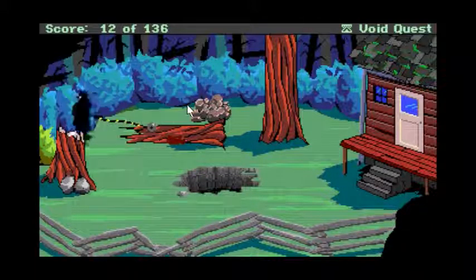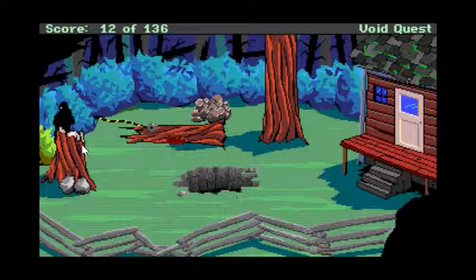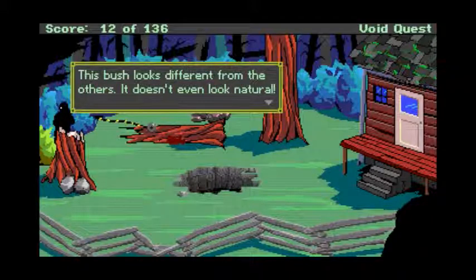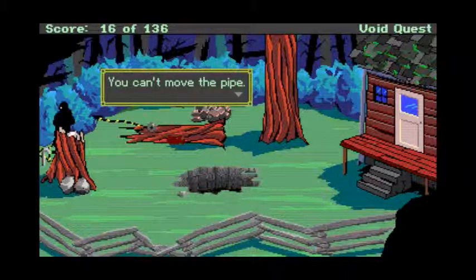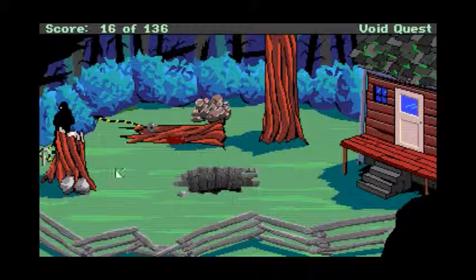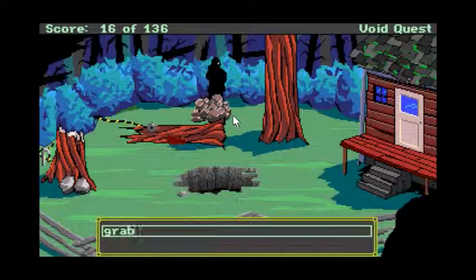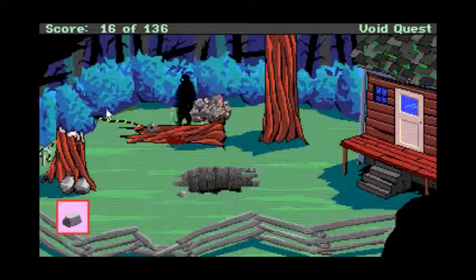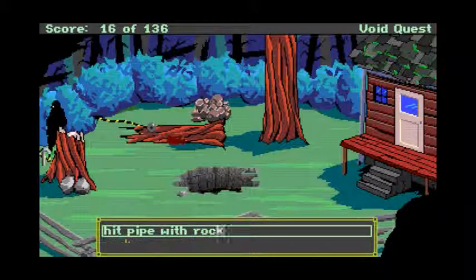Looks like it leads into the bushes — it disappears. Looks like it goes left. It emerges over here and disappears again under this solitary and slightly strange-looking bush. Move bush — I tug at it and it moves aside. Pull on pipe — can't move it. Pull on cord — can't move the wire. Hit pipe with rock — show it who's boss. Nevermind.